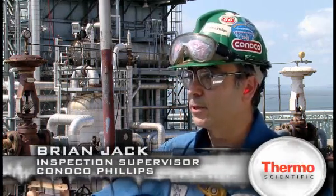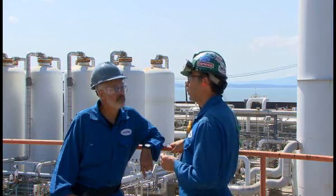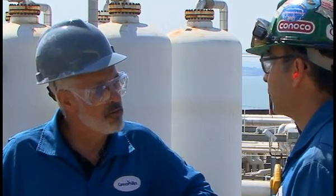Our PMI program — Positive Materials Identification — is very important to us. It makes sure we have the right metallurgy in the right place in our plants to keep them safe and reliable. There have been some significant accidents in refineries when that wasn't done. So Brian, why did you choose the Niton Analyzer as your PMI tool?